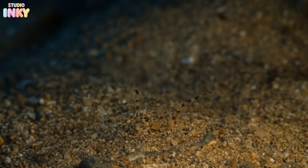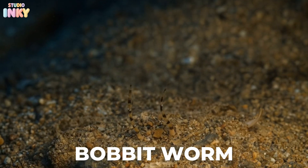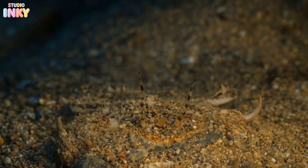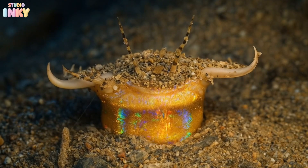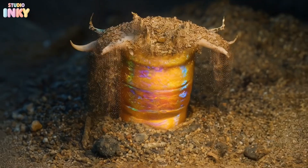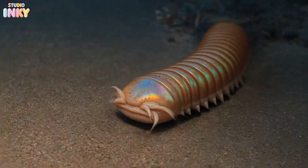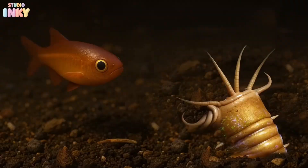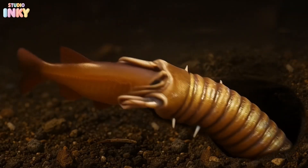Do you see something hiding in the sand? It's the bobbit worm, one of the ocean's sneakiest hunters. This long, rainbow-colored worm buries itself beneath the seafloor with only its jaws poking out. Its antennas can detect when a fish swims close by. The worm explodes upward, snapping its jaws shut faster than you can blink.